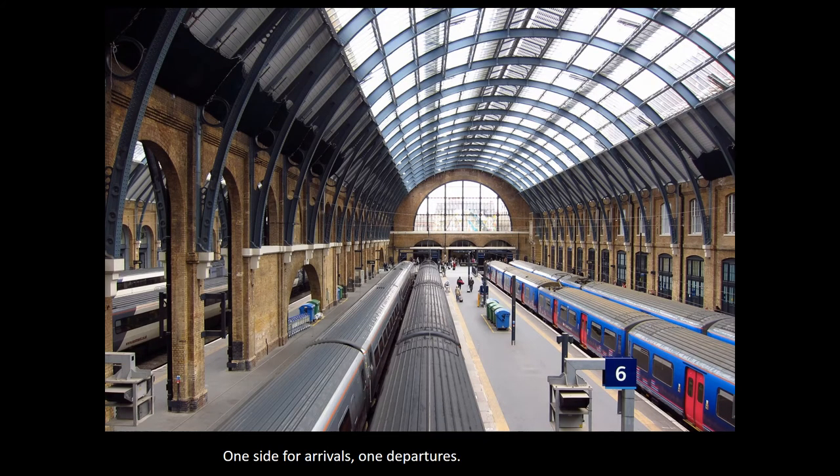This is the inside of the station. We can see the combination of brick masonry and cast iron roof structure all topped with glass so that plenty of light can come through. And we can see that giant glass arch with the three smaller arches at the base at the far end.